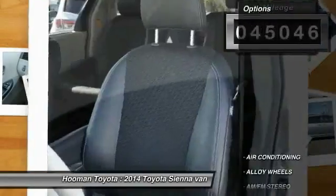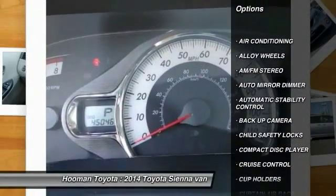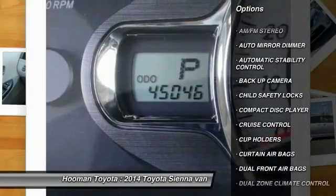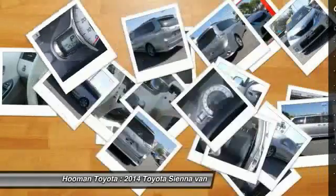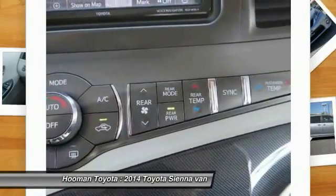Here are some of this vehicle's great options: traction control, keyless entry, backup camera, air conditioning front, HomeLink garage door opener, alloy wheels, cruise control, automatic stability control, and auto dimming rear view mirror.